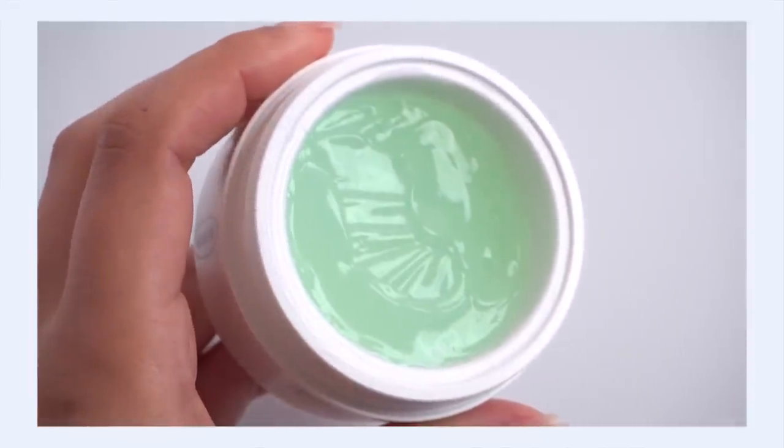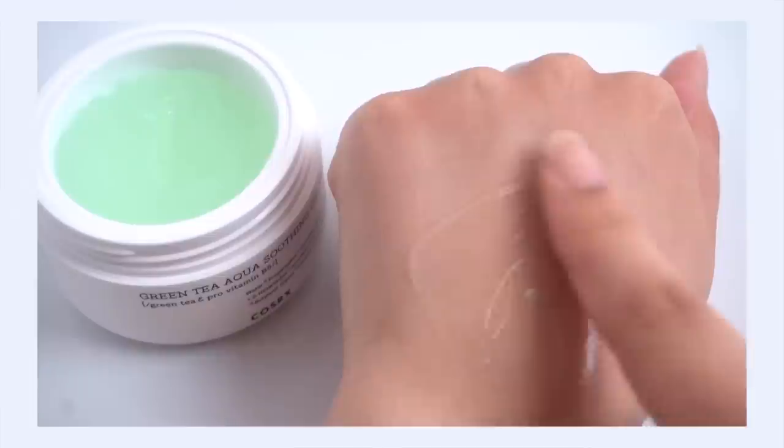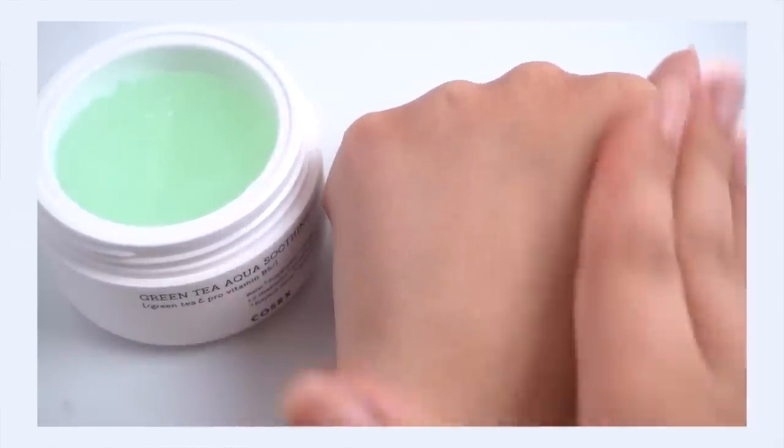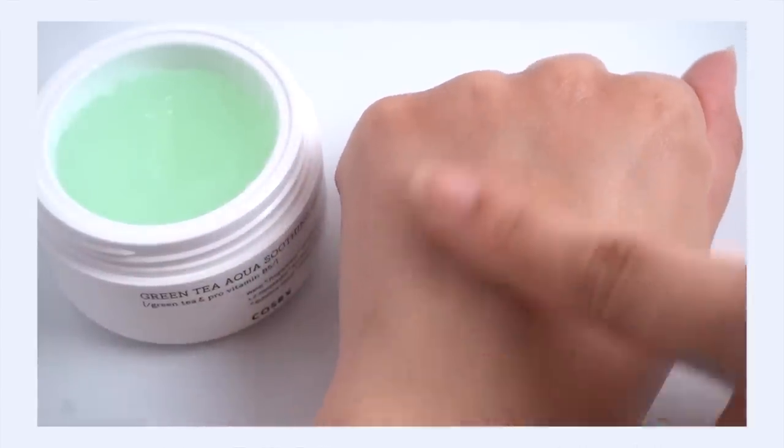The gel texture provides quick absorbency with very little occlusivity — it's not the kind that just disappears, but it's just the right lightness to do what a moisturizer should do without overwhelming oily skin. It delivers a nice burst of hydration. I personally love it even though it's not enough for my skin type. It's really one of my top recommendations for oily skin types.